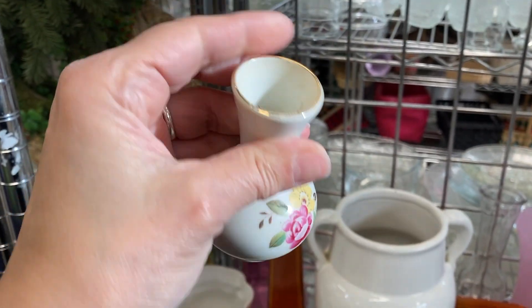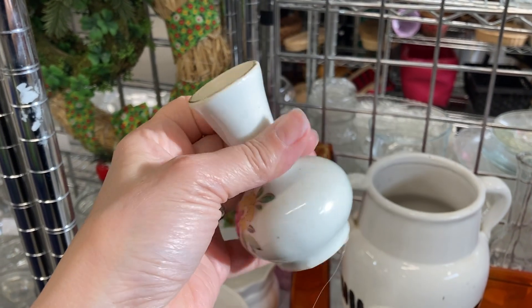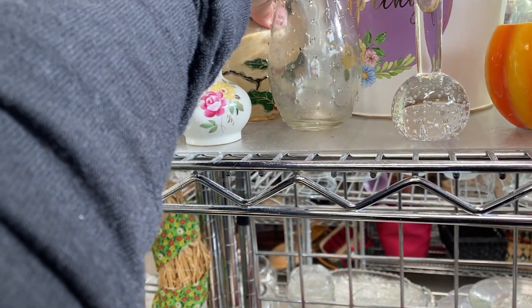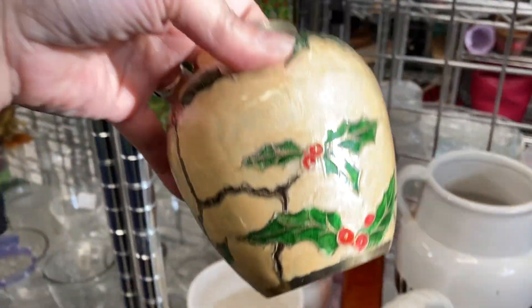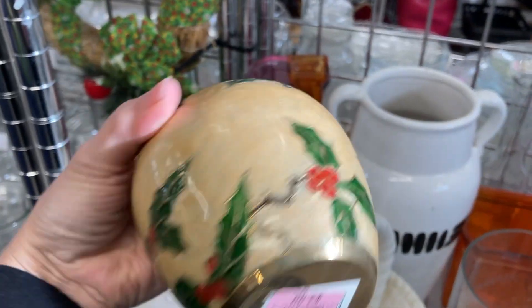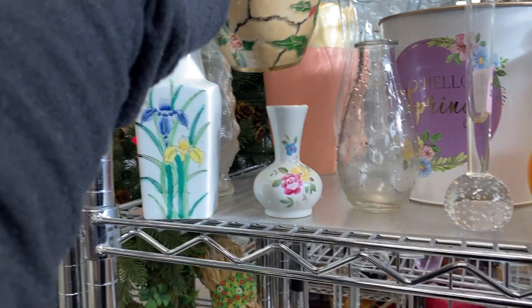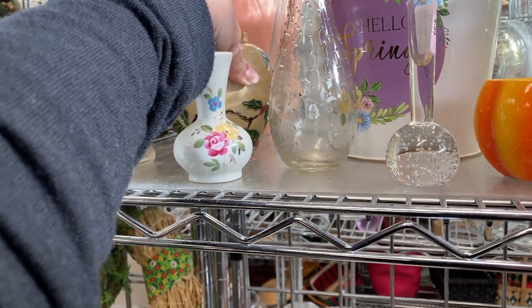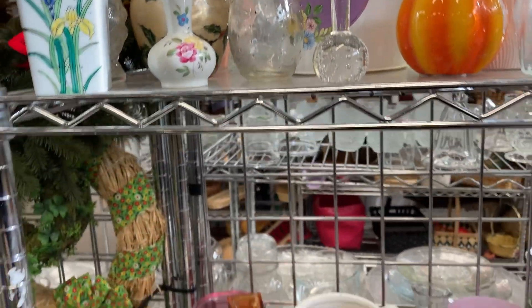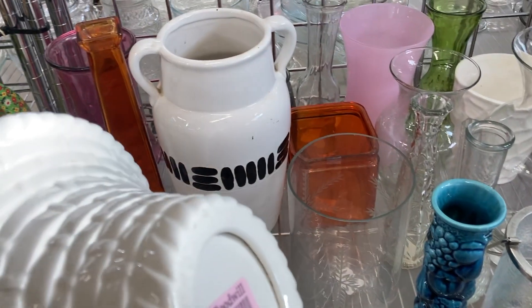Then I saw this little bud vase — it made me think it could have been something English, and it did look vintage, but it wasn't super special. Behind it was another vase I took out to look at — a heavier brass piece with some enameling, but the enameling quality was not very fine or refined. I think it might have been made in China and fairly recent, so I put it back. This was a nice little bud vase with a bubble bottom.